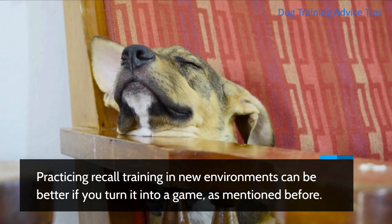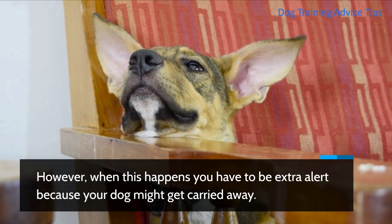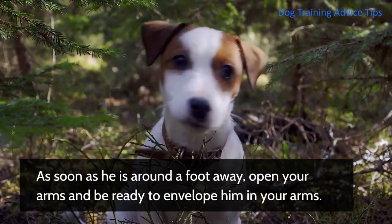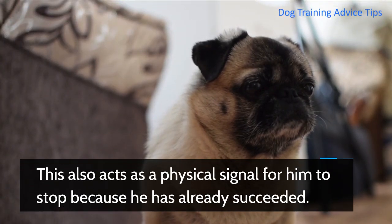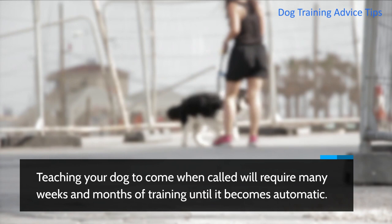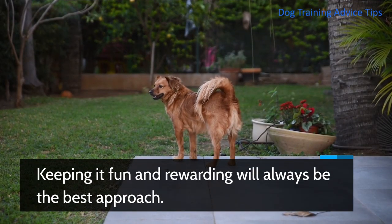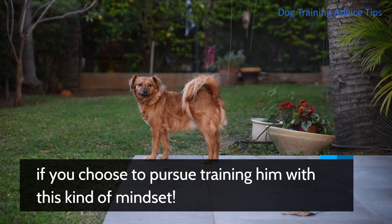Practicing recall training in new environments can be better if you turn it into a game. However, when this happens you have to be extra alert because your dog might get carried away. He might think that the whole point of the exercise is a chase and may then run past you with the expectation that you will follow him. As soon as he is around a foot away, open your arms and be ready to envelope him — this acts as a physical signal for him to stop because he has already succeeded. Teaching your dog to come when called will require many weeks and months of training until it becomes automatic. Always exercise patience in training your pooch, because in the end it will definitely be worth it. Keeping it fun and rewarding will always be the best approach, and don't be surprised if your relationship with your dog is made better as a result.